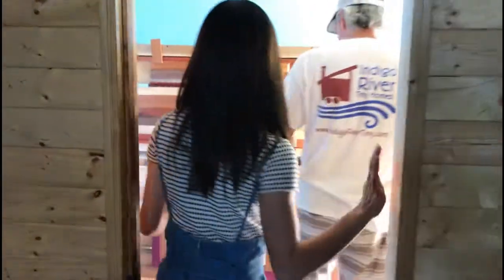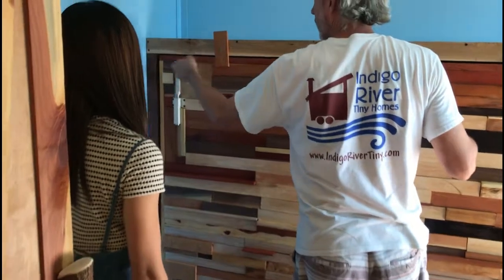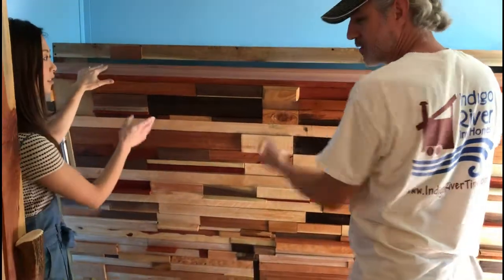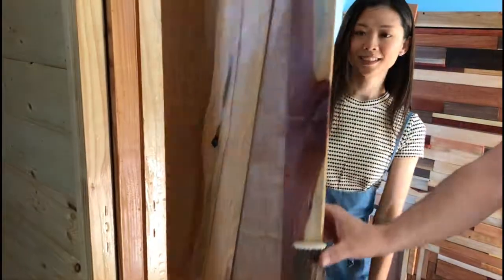This is the bedroom slash office area. This is a drop-down desk — it has little buttons here and it drops down out of the way. We've also got the Murphy bed here. You put the legs down and it drops down. There's no mattress on it yet, but you can fit a full size mattress on that Murphy bed. We continued the mosaic on this wall to carry that look throughout the house. And there's a closet here, which is important because tiny houses need storage — hanging clothes and shelves below for other clothes.